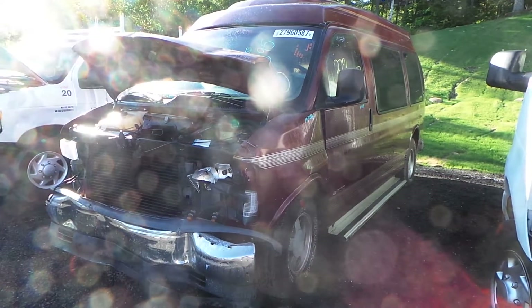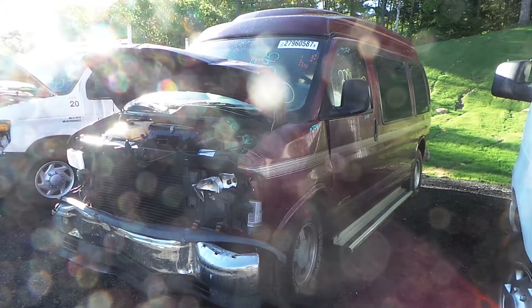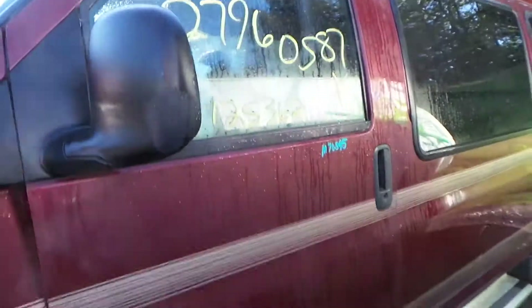Hi, this is Alex with New England Auto and Trek Recyclers, and today we are parting out a 99 Chevy Express Van, stock number M70395. We have a good driver's side door. It does have some damage, but for the year it's in good condition.